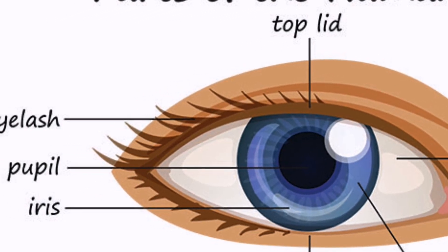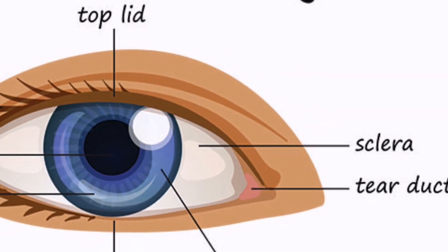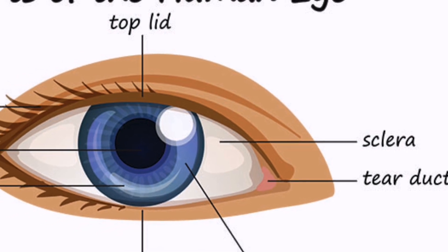The eye has different parts. Each part has its function. The parts of the eye work together to make you see.